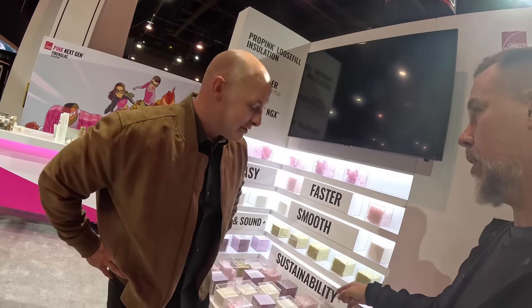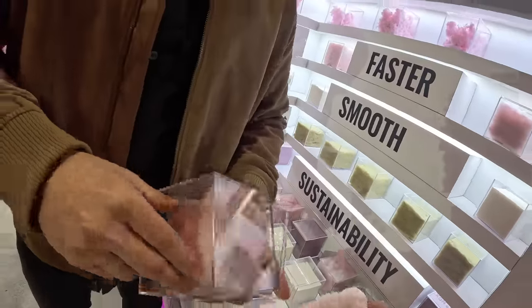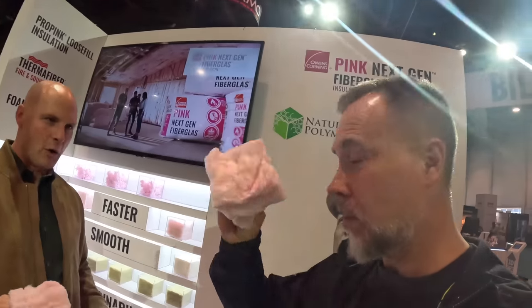This is a true itch-free insulation from Owens Corning — called Pink Next Gen insulation. It installs as simply as you would expect from Owens Corning. You can touch it. You could never do this with normal insulation. You would be dying.